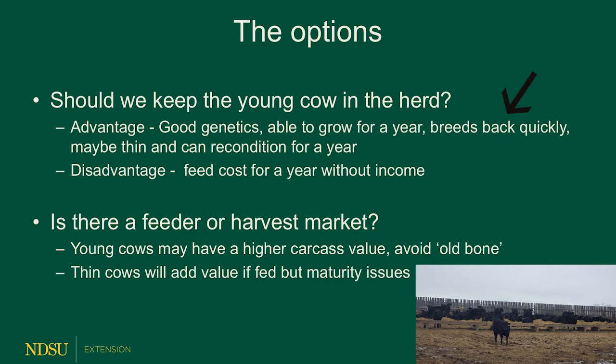If she's a little bit thin, giving her a year off lets her recondition and put some body condition back on, which will be a good benefit over her lifetime. However, it seems like once a cow loses a calf, the likelihood of losing another calf two, three, or four years down the line seems to be higher than other cows. So keep that in mind when looking at keeping back these replacements.